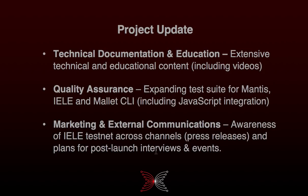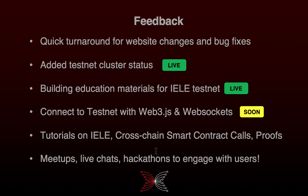For marketing and external communications, we've been focusing heavily on promoting KEVM and the testnet in multiple channels. We've done a press release and we're now in the process of starting our post-launch campaign, which I'll talk a bit more about later on.